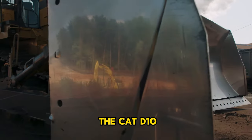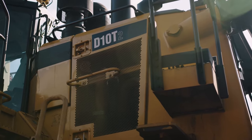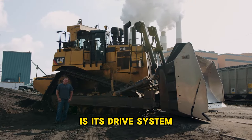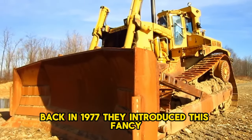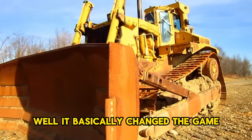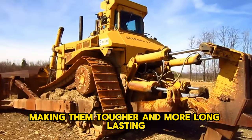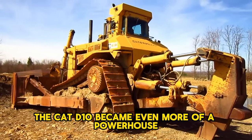The Cat D10 is basically the second largest bulldozer made by Caterpillar — it's a massive machine weighing up to 77 tons when all geared up and ready to roll. One of the cool things about the D10 is its drive system, which is top notch compared to its predecessors. Back in 1977, they introduced an elevated sprocket system, which changed the game by separating the suspension from the tractor's drivetrain. This clever move significantly reduced the stress on both parts, making them tougher and more long-lasting. Thanks to this innovation, the Cat D10 became even more of a powerhouse in the world of bulldozers.